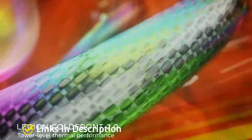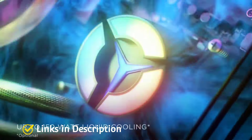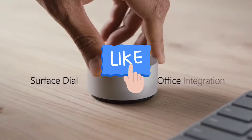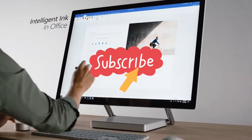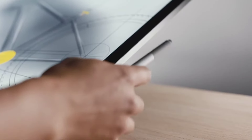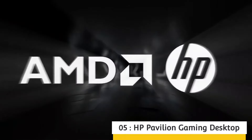We are here to help you out in choosing the best computer for your graphic designing tasks, so do watch the video till the end and let me know in the comment section which computer you liked the most. Please hit the like button and subscribe to our channel. HP Pavilion Gaming Desktop.